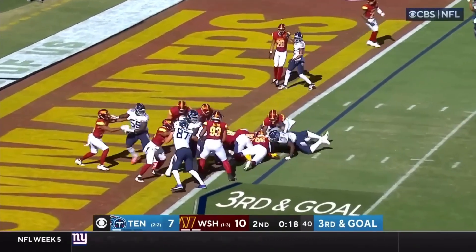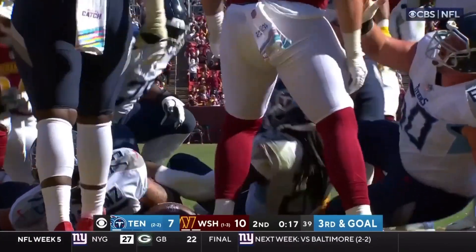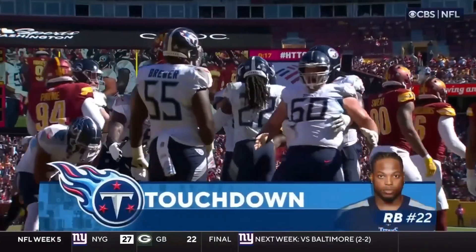Tannehill — Henry right up the middle, touchdown, Tennessee! Derrick Henry now has a rushing touchdown!